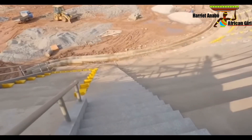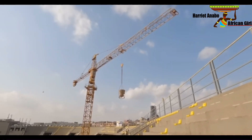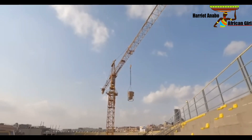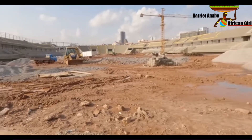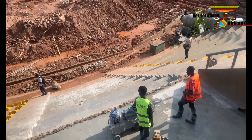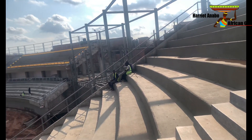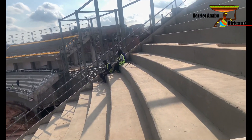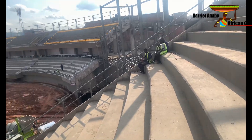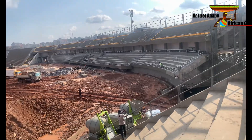Kindly consider subscribing and let me know what you think of this video. Drop a comment and let me know where you're watching from. Do you have such stadiums in your country? Let me know what you think of this beautiful Ugandan National Football Stadium.